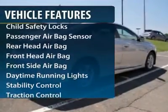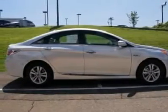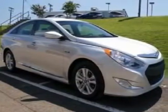Steering wheel audio controls, traction control, stability control, four-wheel ABS, air conditioning, adjustable steering wheel, power steering, keyless entry, aluminum wheels, four-wheel disc brakes.